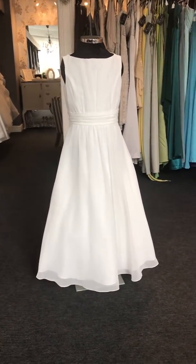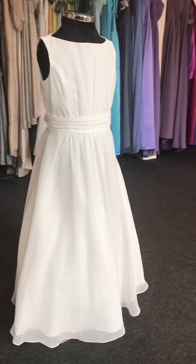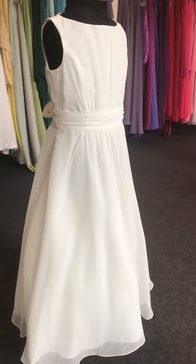Hi girls, it's Lorraine at So Beautiful Bridal. Today we have our Hannah Flower Girl Dress. Hannah is a chiffon dress.